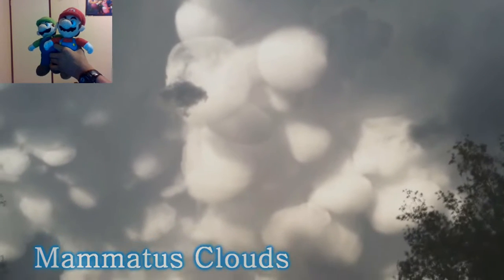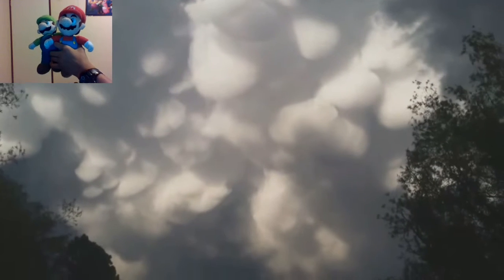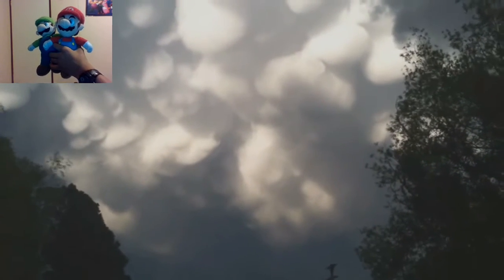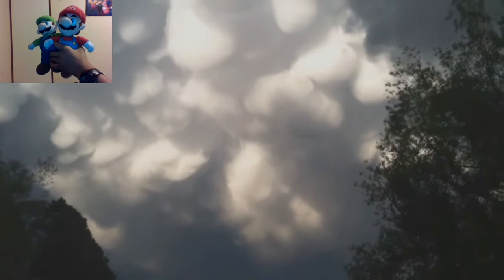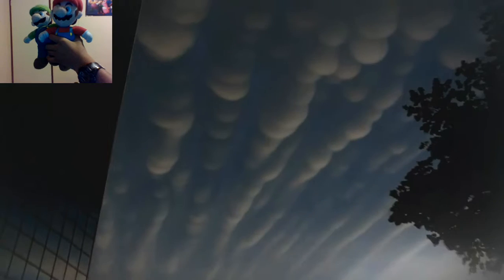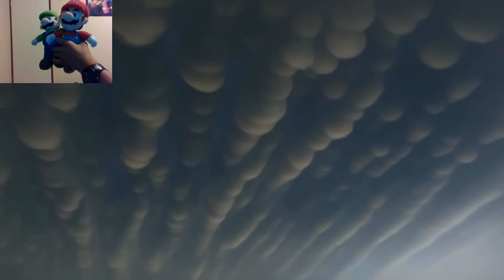Number 28: Mammatus Clouds. These odd-shaped clouds are often associated with a storm front, especially one involving a thunderstorm. It's not completely understood how they form. True to their ominous appearance, mammatus clouds are often harbingers of a coming storm or other extreme weather systems. Typically composed primarily of ice, they can extend for hundreds of miles in each direction, and individual formations can remain visibly static for 10 to 15 minutes at a time.